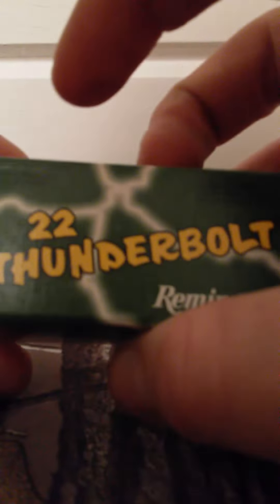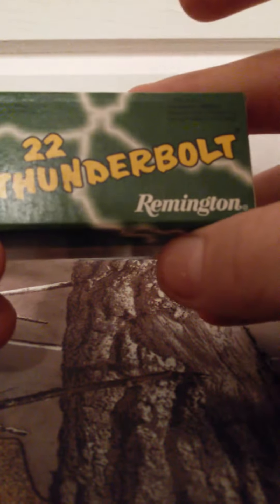It doesn't say specifically what the velocity is, or the grains. It just says high velocity, and that's really all. This is the 22 Thunderbolt from Remington. I do like these — they shoot well depending on the gun.